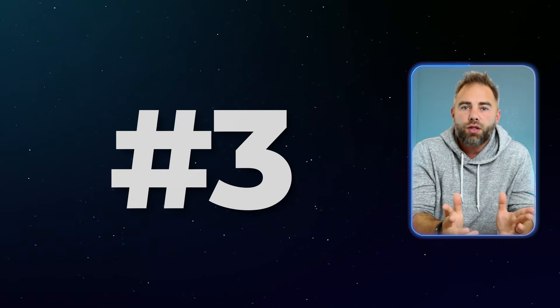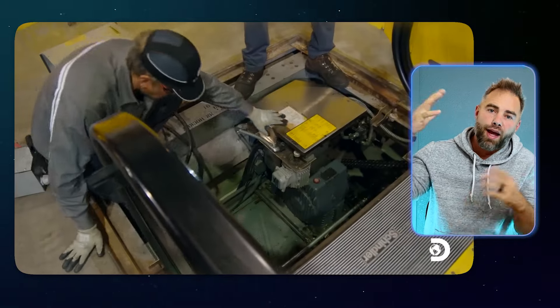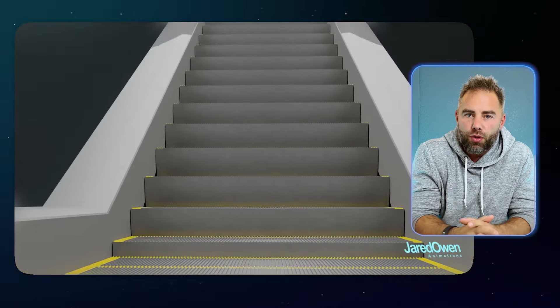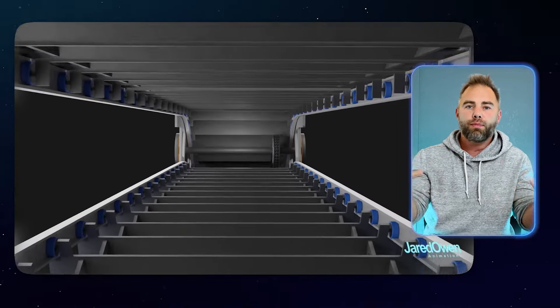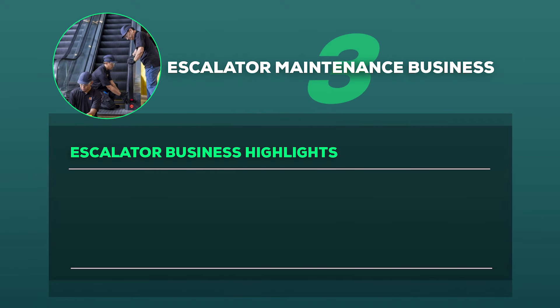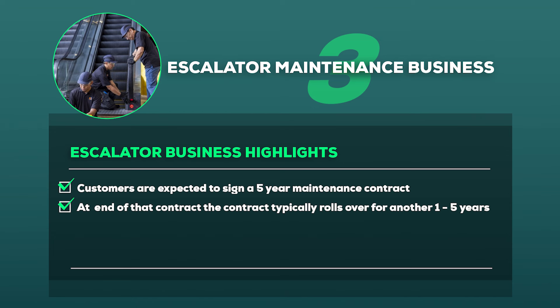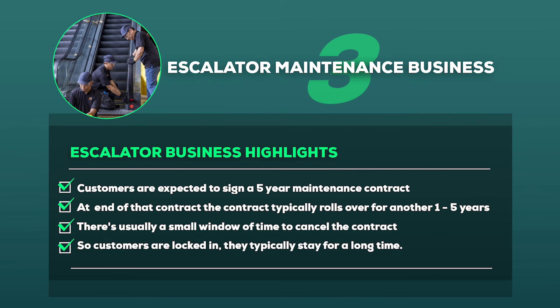Business idea number three is an escalator maintenance business. A lot of people talk about elevator maintenance, but very few discuss escalator maintenance, which has enormous potential for recurring customers with expensive, highly profitable maintenance contracts. Customers are typically expected to sign a five-year maintenance contract that rolls over and renews for another one to five years, with only a small cancellation window — meaning customers are locked in for a very long time.